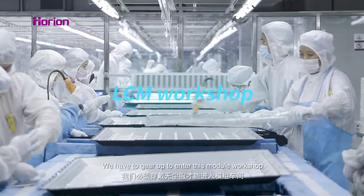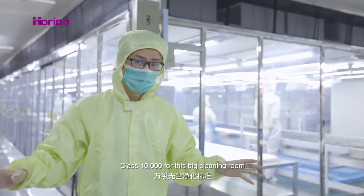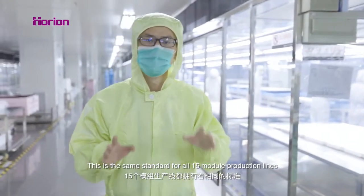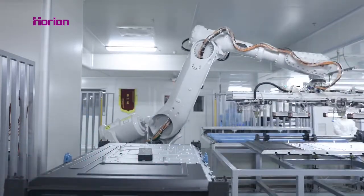We have to gear up to enter this module workshop. The clean grade for this special environment is class 10,000 for the big cleaning room and class 1,000 for the ME room. This is the same standard for all 15 module production lines.